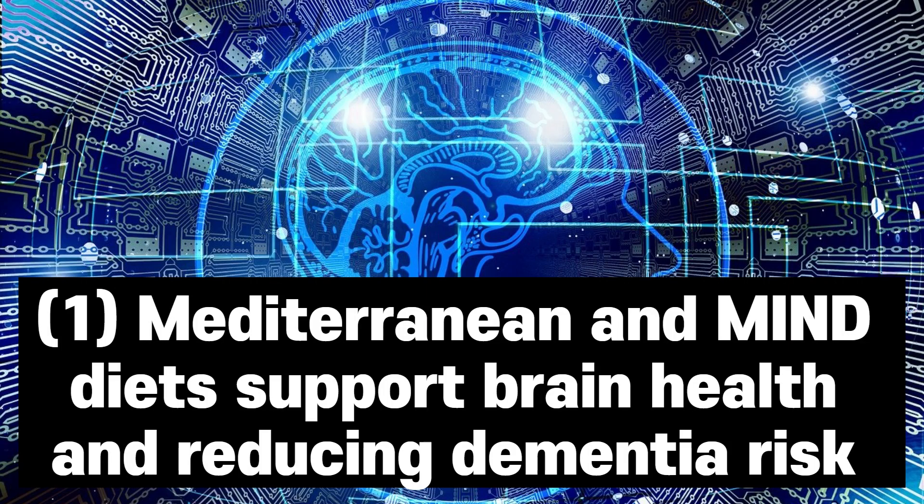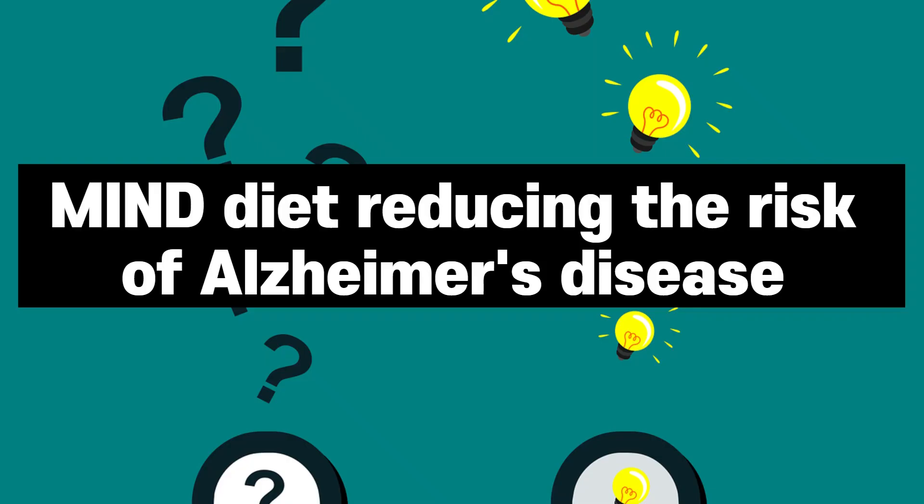In summary, while each diet offers unique benefits, the Mediterranean and MIND diets stand out for supporting brain health and reducing dementia risk. These diets prioritise nutrient-rich foods associated with cognitive wellbeing. The MIND diet, a fusion of the Mediterranean and DASH diets, stands out for reducing the risk of Alzheimer's disease and slowing cognitive decline.